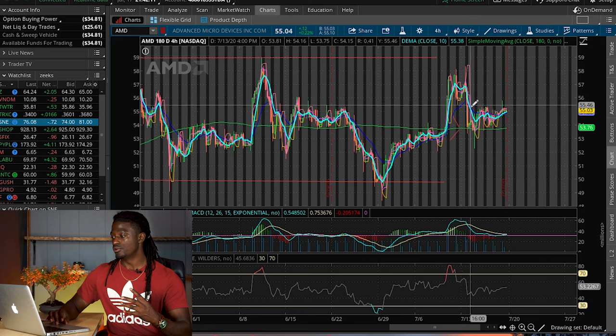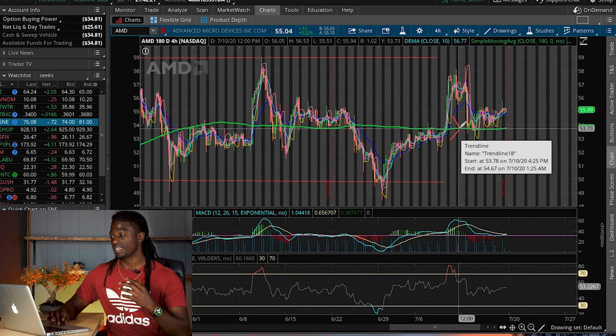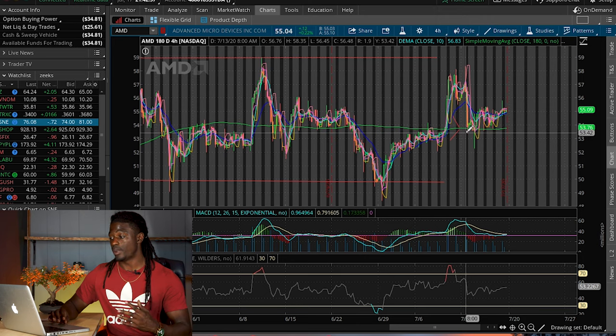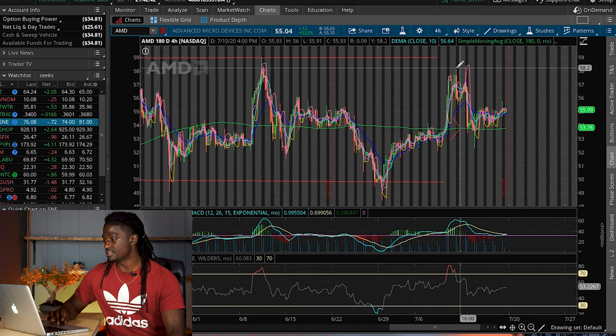I said that AMD was going to pull back all the way to this 180-day simple moving average line — the green moving line right here. I drew this arrow saying it might trade sideways, and AMD is not really in the upward trend right now; it's in a sideways trend. But it did pull back to this green line. I said if price failed to hold around $54, or around the 180-day SMA green line, I was going to buy a couple of shares and ride it all the way back up to the old all-time high of around $58.